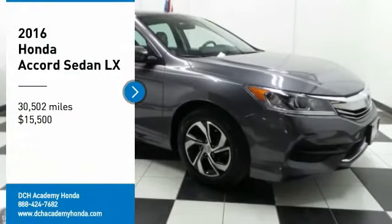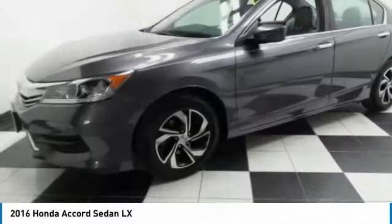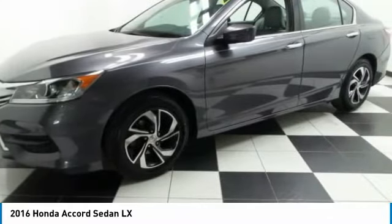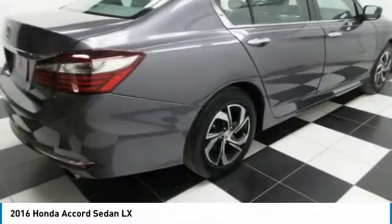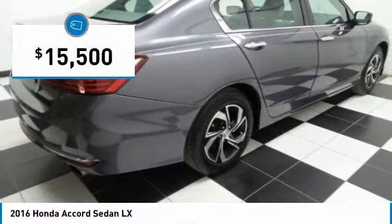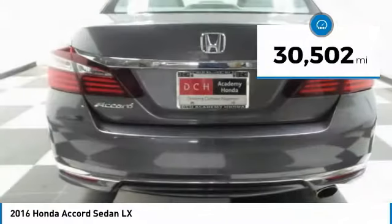Take a ride in the 2016 Honda Accord — ingeniously simple, yet overflowing with luxury and technological creativity. All that and more in the Accord, and it is priced below $20,000. This vehicle has less than 35,000 miles.